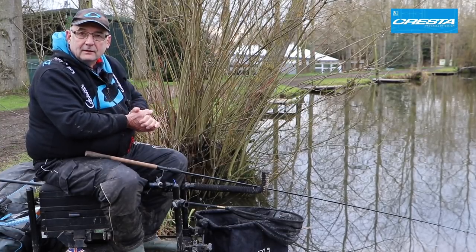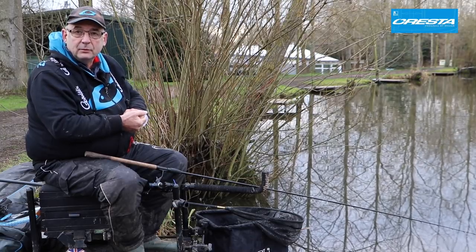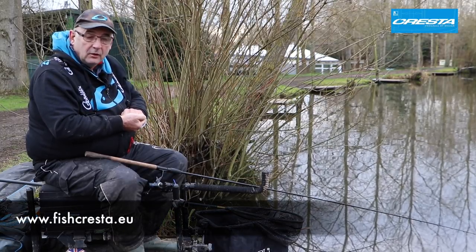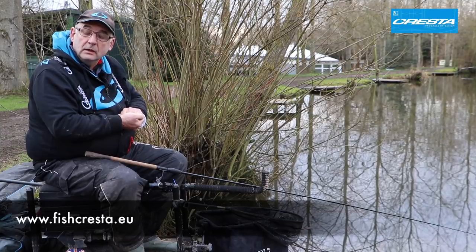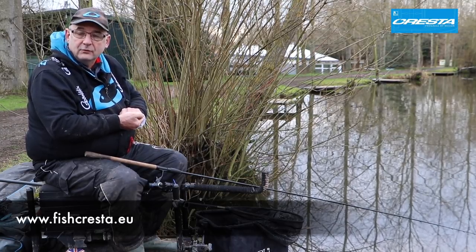Well, I hope you've enjoyed having a look through the preview of some of the accessories that Crestor use. If you need any more information, please have a look at www.fishcrestor.eu — you'll see all the products that Crestor do, a lovely range of tackle.